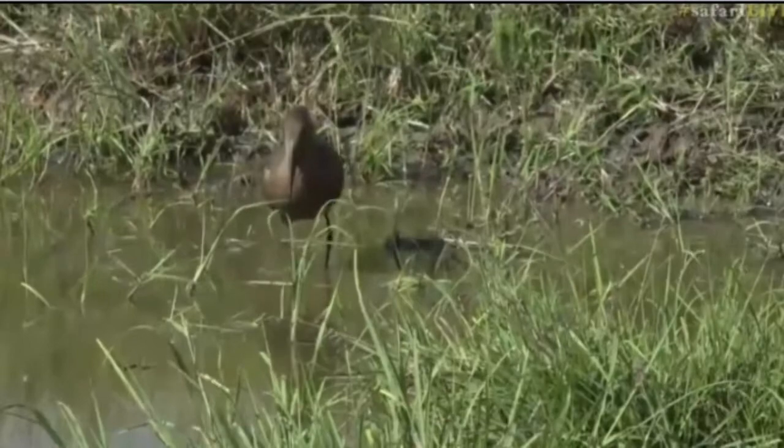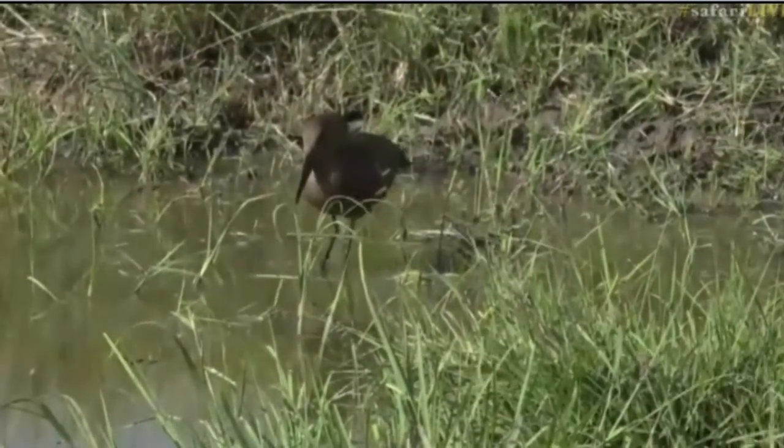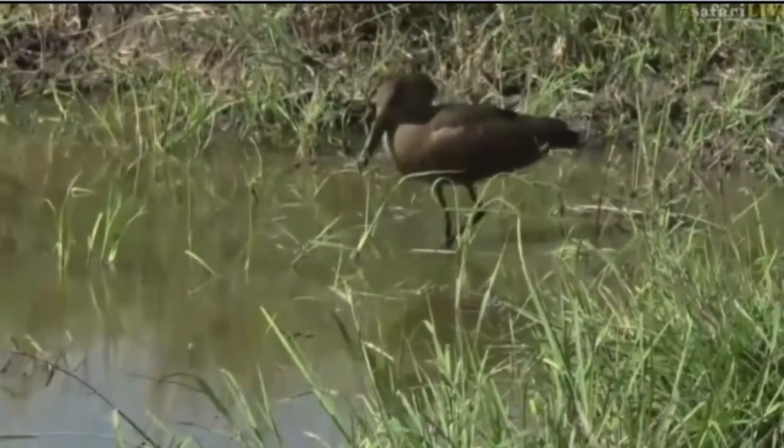Well done, Ferg. To keep up with the speed of the Hamerkop is quite something, and you were right on that. But it was a failed attempt.